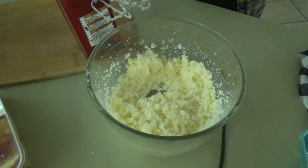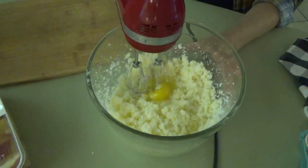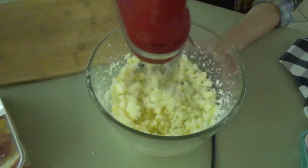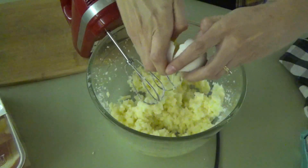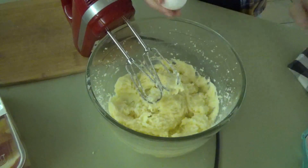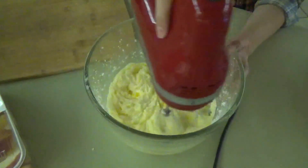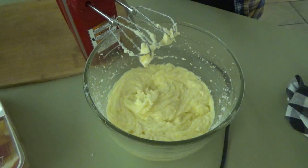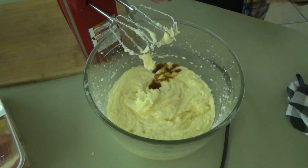Now we're going to put in three eggs, one at a time, mixing after each egg. Then we're going to mix in one teaspoon of vanilla — and I'm not measuring this, I'm just eyeballing it.